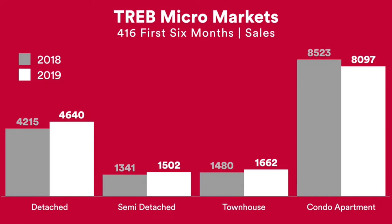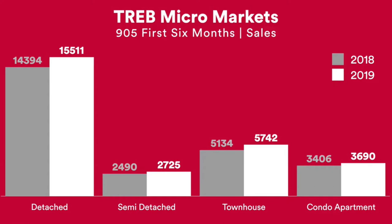However, this could just be because the supply of condos in the 416 is very, very low altogether. And then in the 905, we can see that there was an increase of sales for all home types — so detached, semi-detached, townhouses, and condo apartments all had more sales during 2019 than 2018.